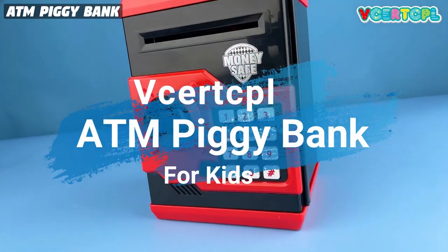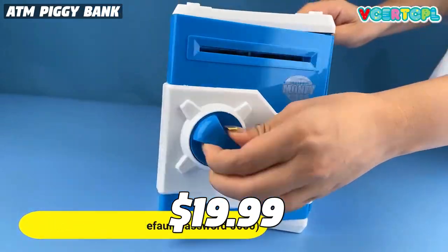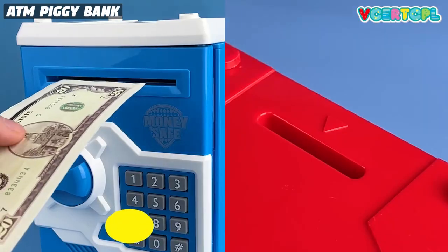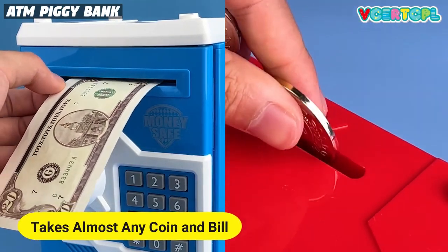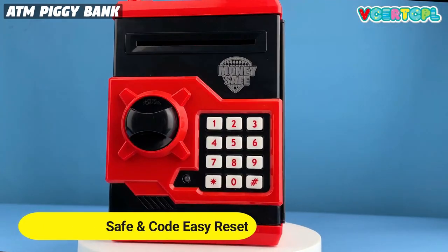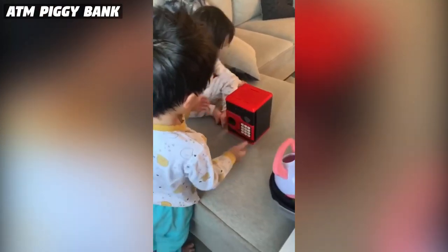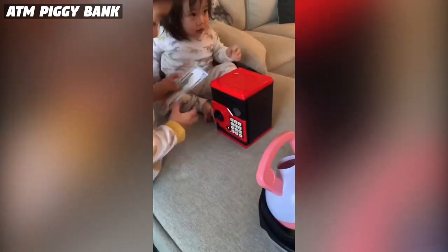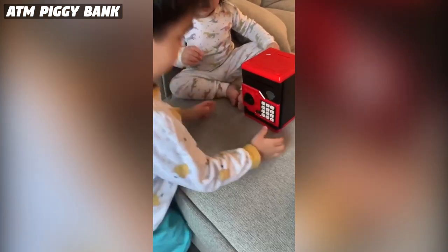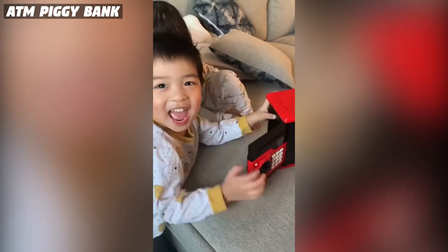This ATM piggy bank is a popular item on Amazon with 605 ratings and a price of $19.99. Customers love the easy-to-program feature, perfect for kids as young as 5 or 6. Although some reviews mention that the safe is smaller than expected and lacks an accounting mechanism, customers appreciate the locking feature and the real-life electronic operation. The safe is made of premium ABS material and it can store any US coin and bill. The manufacturer also claims that it is a great educational tool for teaching kids money management and math skills.